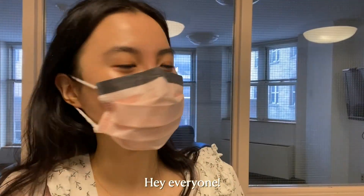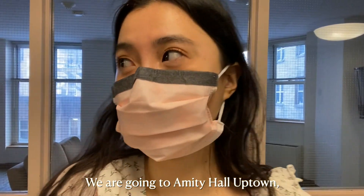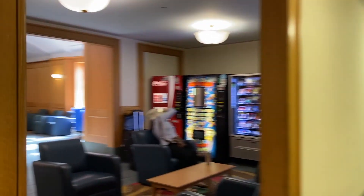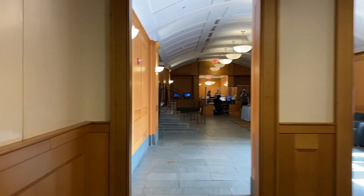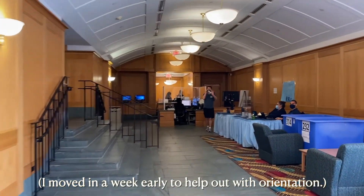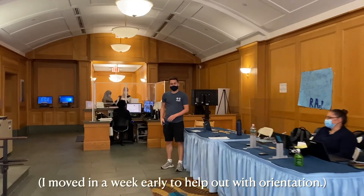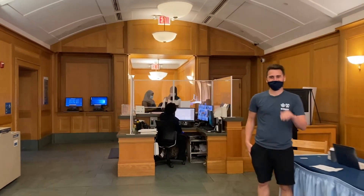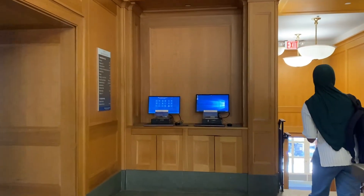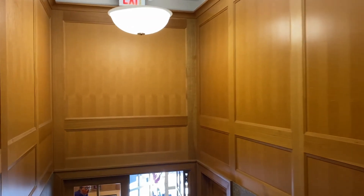Right now I'm on my way to brunch with Elaine. We're going to Amity Hall Uptown, which is a little bit past the Hungarian Pastry Shop. I filmed this over the summer of 2021, before classes started. This was upperclassmen move-in day, but I actually moved in about a week early to help with orientation. I'm leaving from Broadway Hall, located on 114th Street and Broadway, heading over to Amsterdam Avenue, and I'll show you a few popular landmarks along the way.